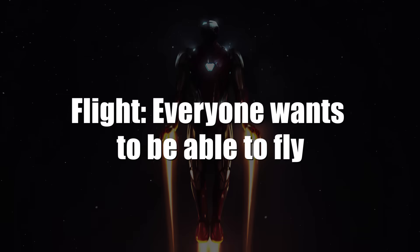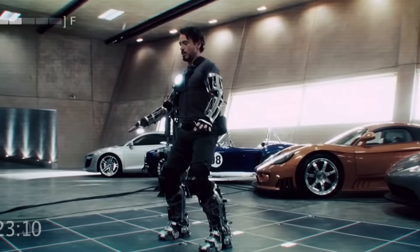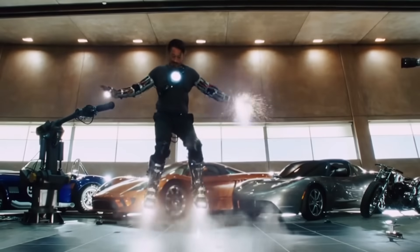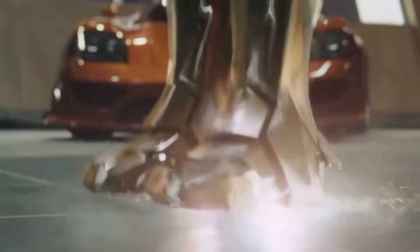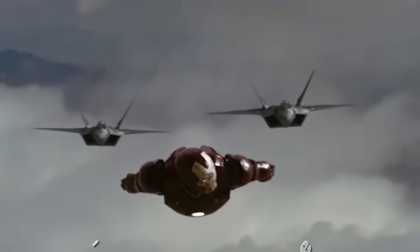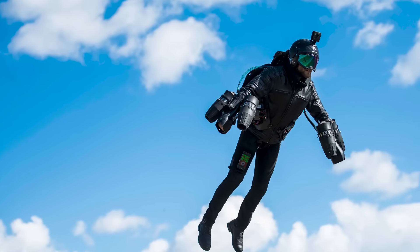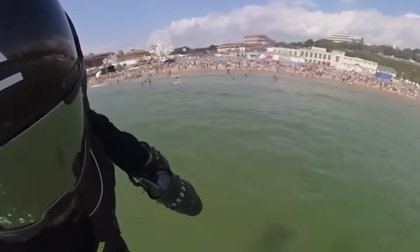Everyone wants to be able to fly — jetpacks, hovercars, supernatural ability, wings, whatever. It's a universal dream. So naturally, when Tony Stark created the Iron Man suit, he ensured it had flight functionality immediately. The Mark II suit achieves flight by blasting strong thrust from the feet, while weaker thrust from the gloves helps keep it on course. The wearer can reach supersonic speeds and keep up with F-22 Raptor fighter jets. We already have flying suits, like the Gravity Jet Suit, which runs on five micro-gas turbines that burn about a gallon of fuel per minute.